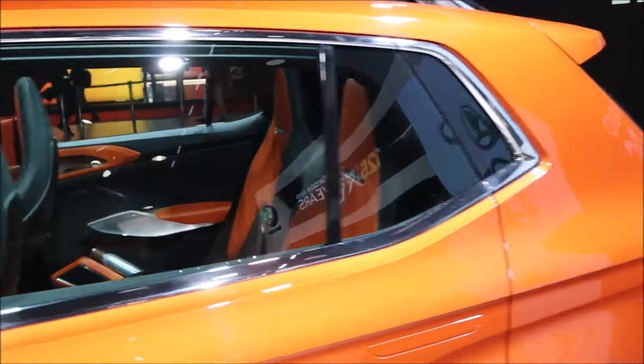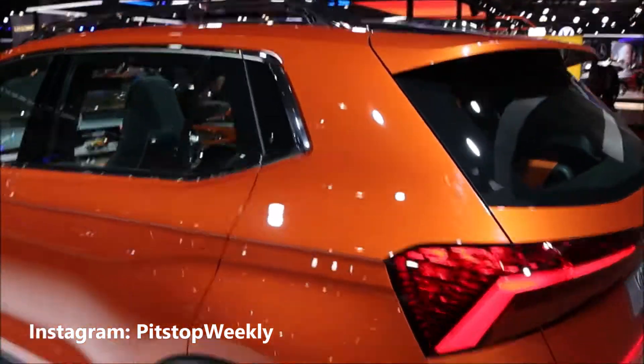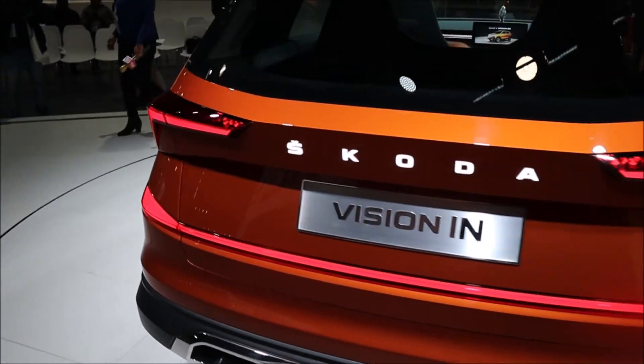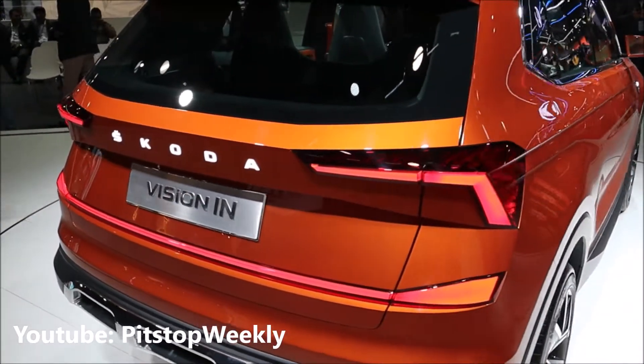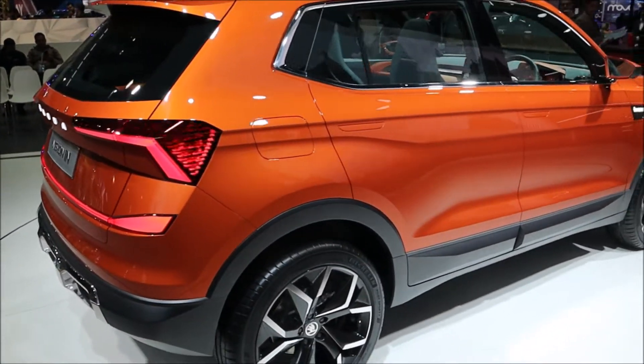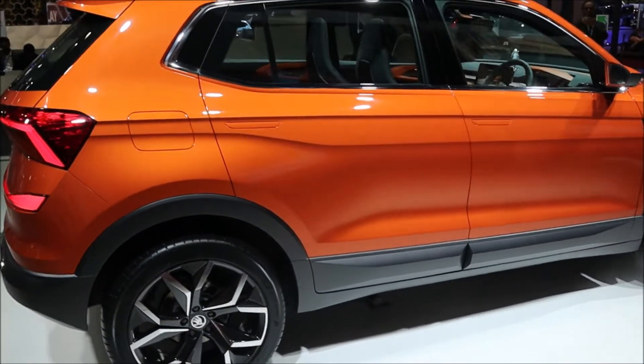The Skoda Vision Int from the back side features small LED illuminated lighting and much more. This is the star of the Skoda Pavilion here at Auto Expo 2020.